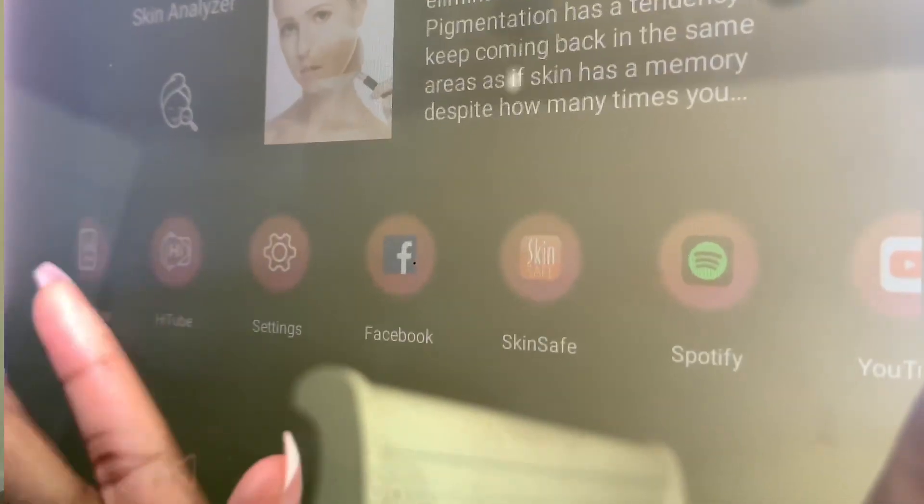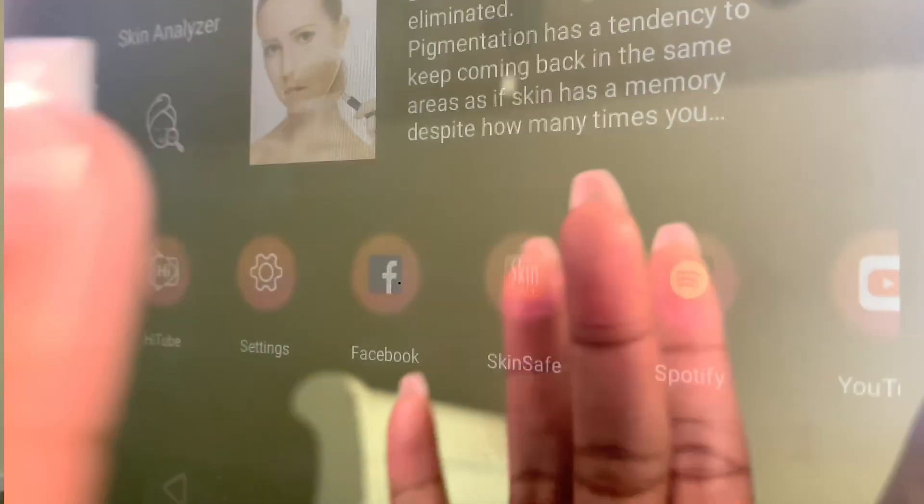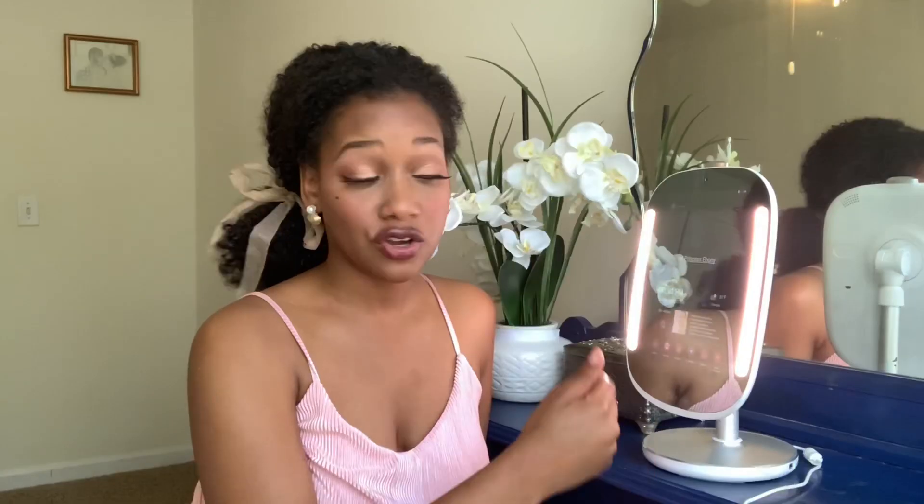Some of the apps they have on here include Pandora, Google Chrome, Instagram, Spotify, and YouTube. They also have SkinSafe, which is really amazing. You cannot download new apps onto your HiMirror, or at least I have not seen that feature. It does tell you the time, the day, the weather, and gives you really great tips — right now it's giving me a tip on eczema and it tells you about sunscreen. To me that's a really cool feature, it's just like a tablet. It also gives you your daily horoscope, which is pretty cool if you're into that.